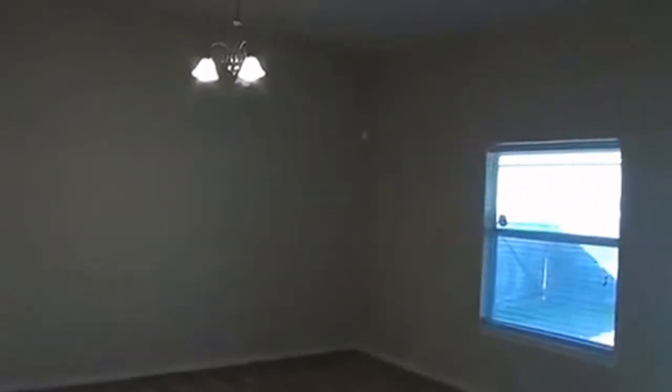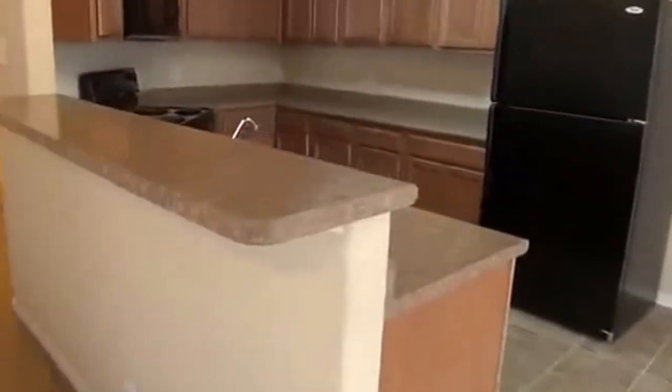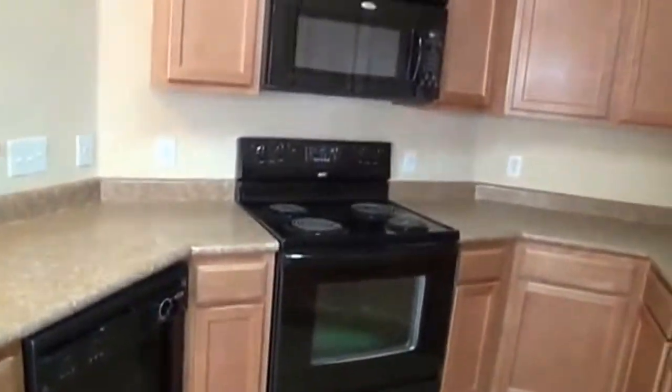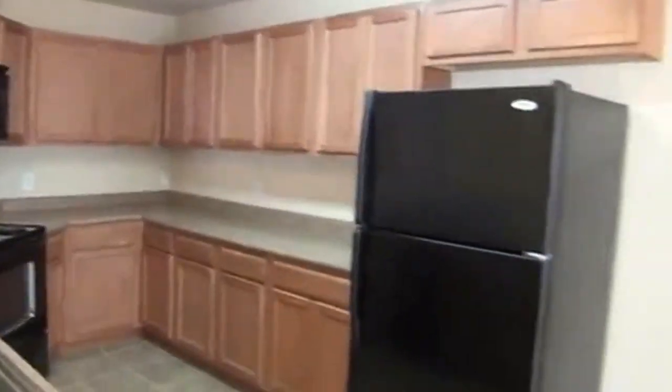If we keep walking around down here, we have another living area — you can maybe use this as a TV room, whatever you choose. There's a little dining space there for a breakfast area. You can put some bar stools here with the counter. It's got a lot of cabinets and counter space. It's got a dishwasher, stove, microwave, and the refrigerator comes with it — so that's a plus. Nice kitchen.